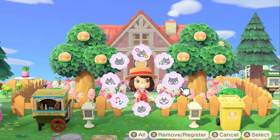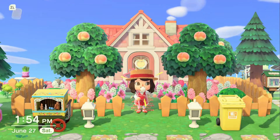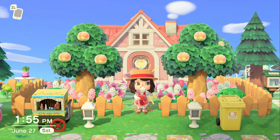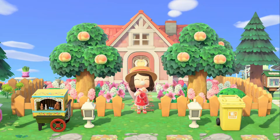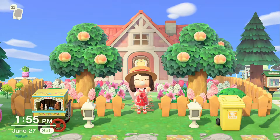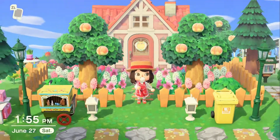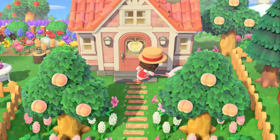Hello and welcome back to my channel. Today we are going to be experiencing the very first bug hunt in Animal Crossing New Horizons. I thought it'd be kind of fun to see what's going on, although I think it might be just like the fishing tourney except with bugs, which doesn't bother me. I feel like the fishing tourney was also fun.